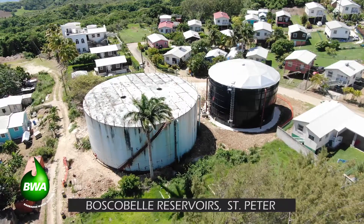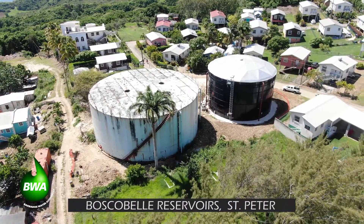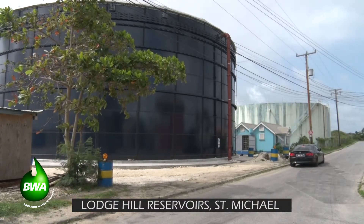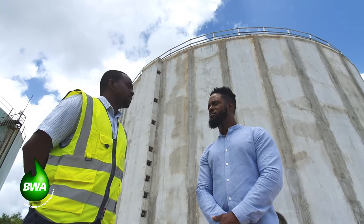The tank at Bosquebel is also aged, so our intention is that once the new tank is in service, that old one will be cut down as well — there's a safety issue — and then a new tank is going to be built there eventually. At Lodge Hill, the existing tank will get some remedial work, and once that's completed, they will have two tanks of similar capacity in use down there.